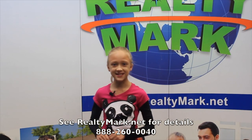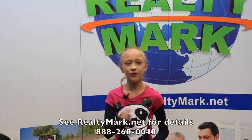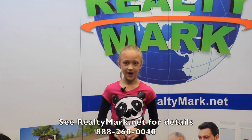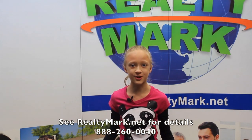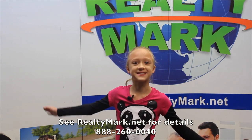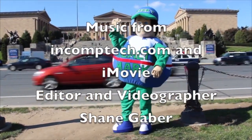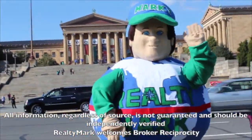Would you like to see your property advertised on TV? RealtyMark is the only company in the region offering this. In addition, RealtyMark will promote your property on more than 1,000 advertising websites at no additional charge. RealtyMark won't just list your home — they will sell it. If you're buying or selling, never forget RealtyMark.net.